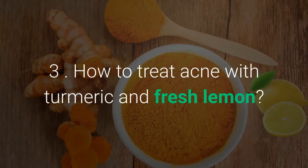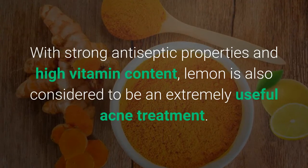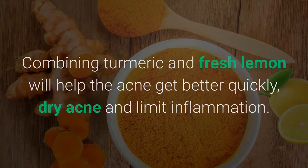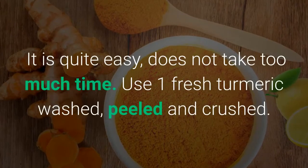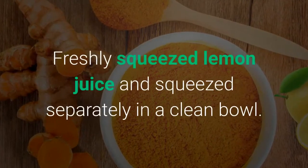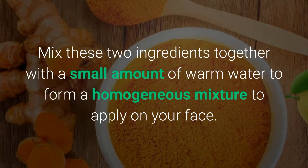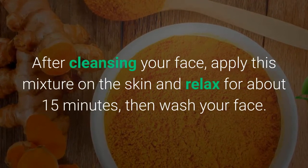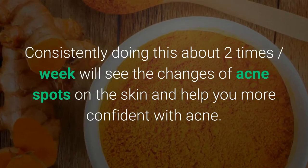Method 3: How to treat acne with turmeric and fresh lemon. With strong antiseptic properties and high vitamin content, lemon is considered an extremely useful acne treatment. Combining turmeric and fresh lemon will help acne get better quickly, dry out acne and limit inflammation. However, this method can erode the skin if used incorrectly. Use one fresh turmeric, washed, peeled and crushed. Squeeze lemon juice separately in a clean bowl, then mix the two ingredients with a small amount of warm water. After cleansing your face, apply this mixture on the skin and relax for about 15 minutes, then wash your face. Consistently doing this about 2 times per week will improve acne spots on the skin.